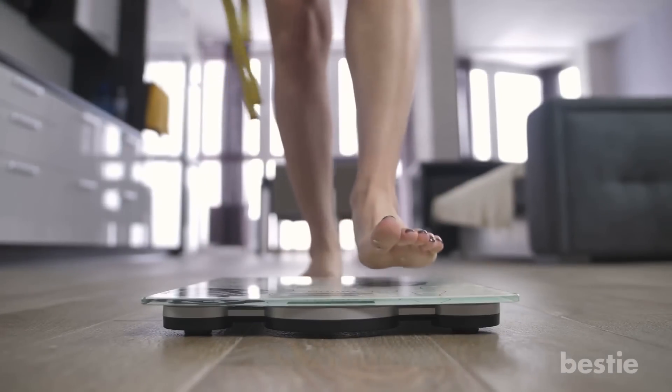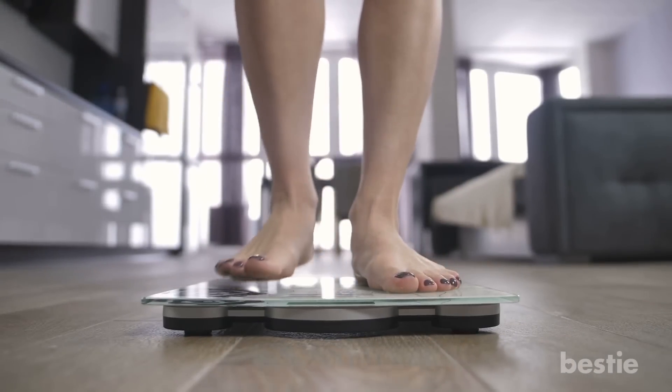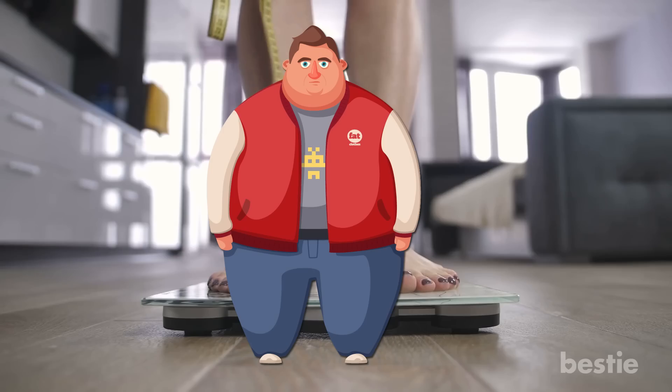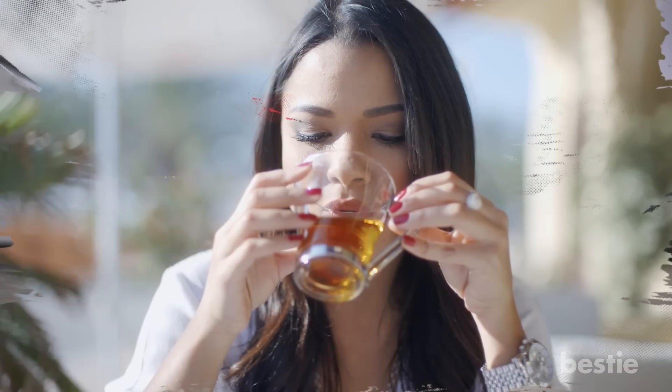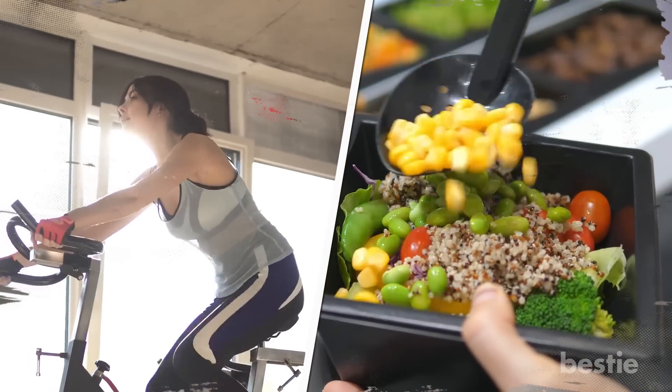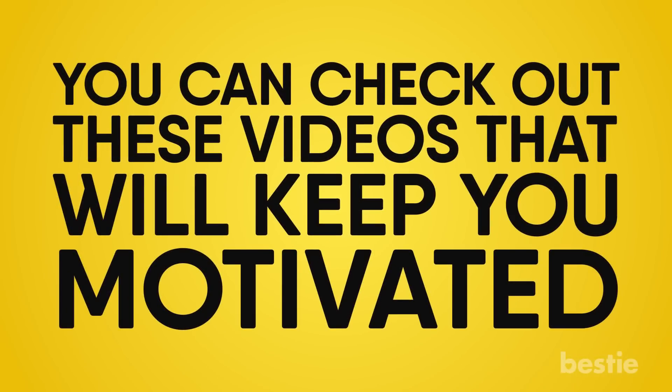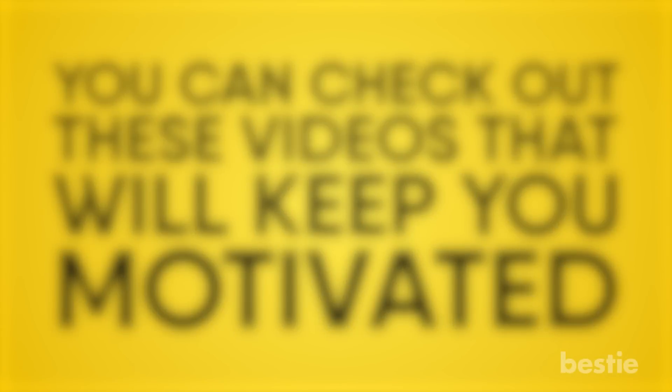The weight loss journey can be difficult, but extremely rewarding. Gaining weight and obesity is linked with several harmful diseases. The right beverage combined with regular exercising and healthy foods will help you reach your ideal weight. You can check out these videos that will keep you motivated — Watch How To Lose Weight Fast, or you can start off by simply doing burpees every day and see how it changes your body. What's your favorite type of tea? Tell us in the comments section below!